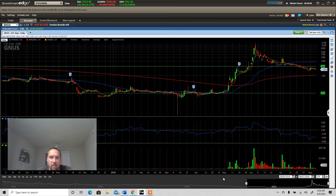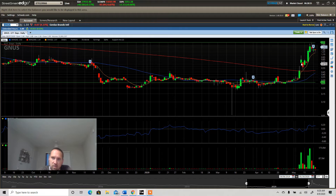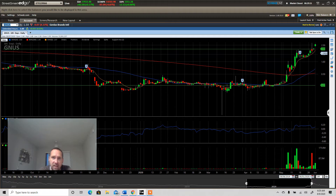I want to go over GNUS because we traded this stock when it was bullish. When it went up, tried to hold a dollar, came back, bounced off the 200-day and then bounced off the trade line, and we played it all the way up. We took profits every day because they were doing offering after offering after offering — you didn't know when that was going to happen.